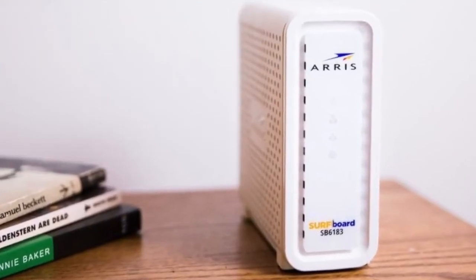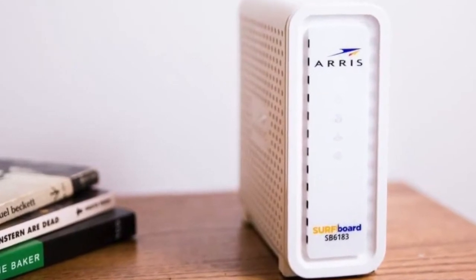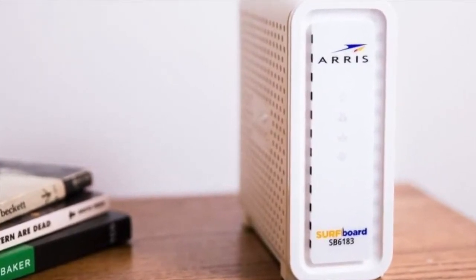If you want the best mid-range modem, then the ARRIS Surfboard SB6190 is the best option for you.